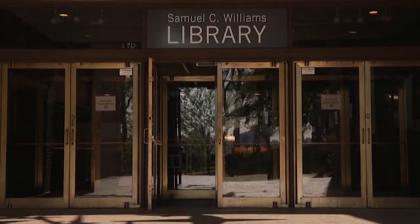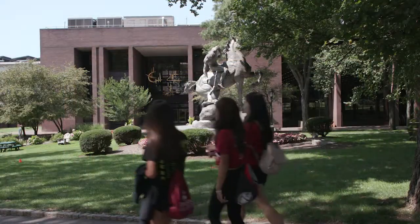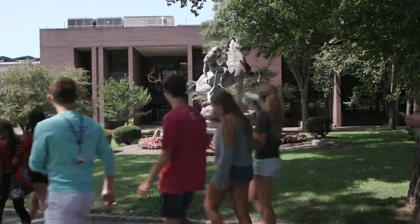The Samuel C. Williams Library is a vital part of the Stevens community. It's where we come to collaborate with our classmates and share ideas.